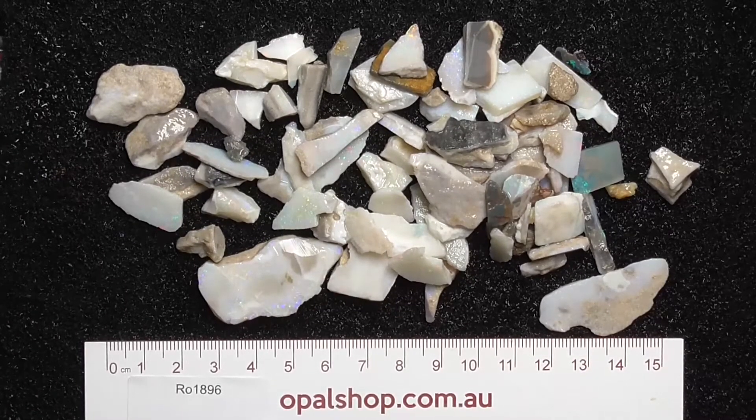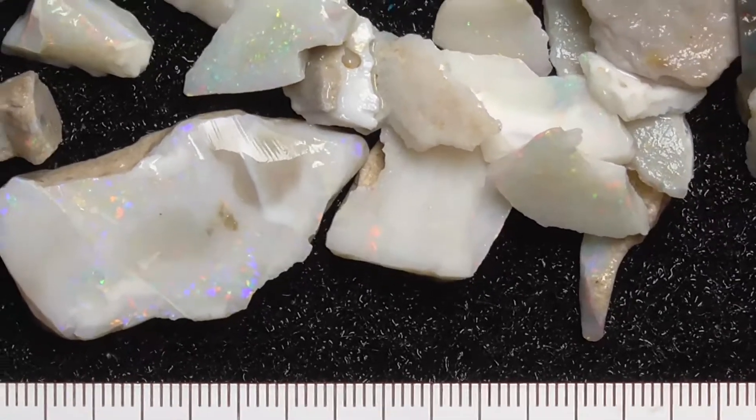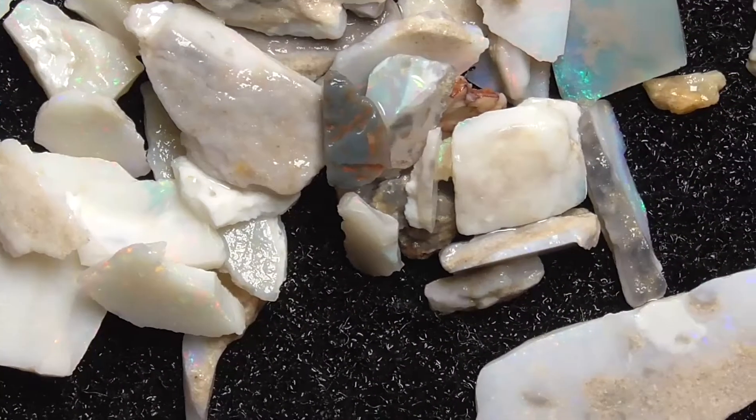I'll just get a bit closer for you. I've got a little bit closer now. As you can see, there's some nice colours in some of the pieces.